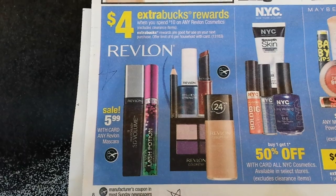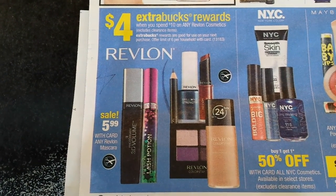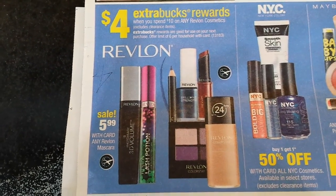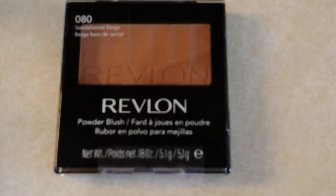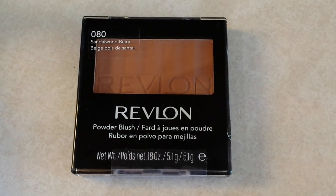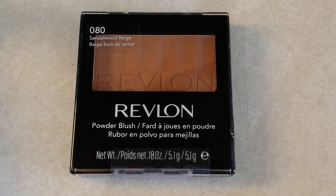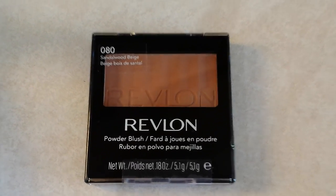Couldn't find anything in the L'Oreal department, so I moved on to Revlon. They have a spend $10 get $4 extra bucks back deal. I had a $2 off coupon for a blush that was $9.99 — close enough with the 98% rule to qualify for the $10 threshold — and it did kick out the $4 extra care buck.